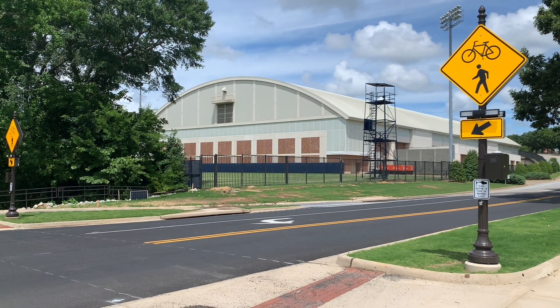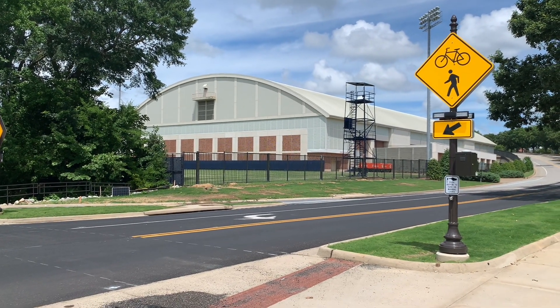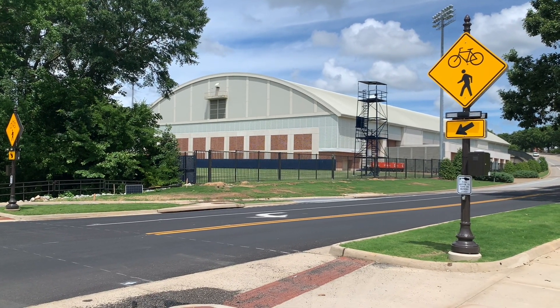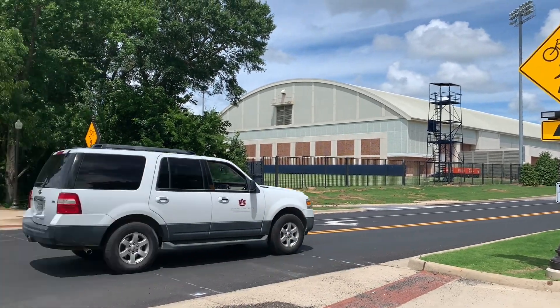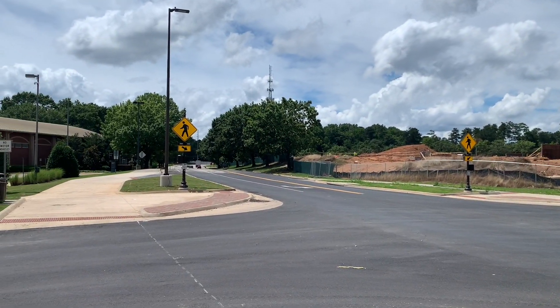One of the other unique things about this project is that Sanford Avenue is not stop-controlled and there's no signal here either, so on this mainline we've installed RFBs. Only two of these legs have bicyclists crossing, so we have W11-15 bicycle and pedestrian warning signs here, and on the other side, which is pedestrian only, there are just the regular pedestrian signs.